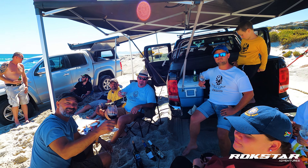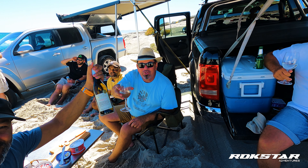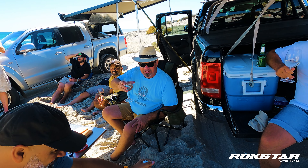We thought we found the spot, but did we really? No. So in the soft, thick sand, we had to reverse the vehicles, which seemed to be a bit more challenging than originally expected. And that's when the real fun started.